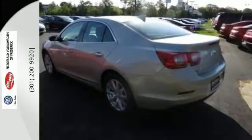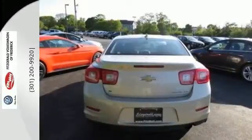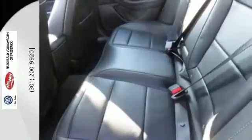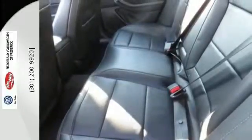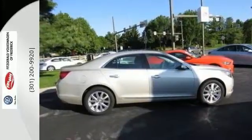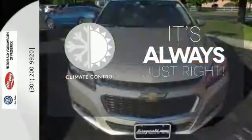From its fully automatic headlights and Ecotech engine to the multifunction steering wheel, 10 standard airbags, and OnStar with 4G LTE connectivity all the way down to its alloy wheels, this is one powerful ride. Set it and forget it with the climate control.